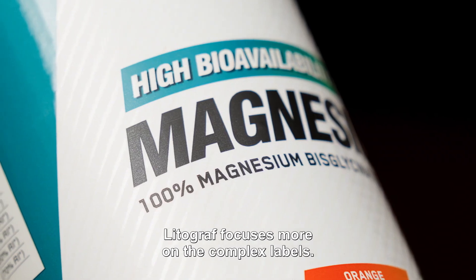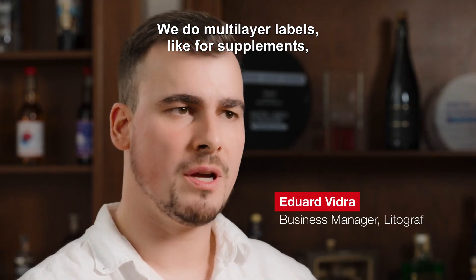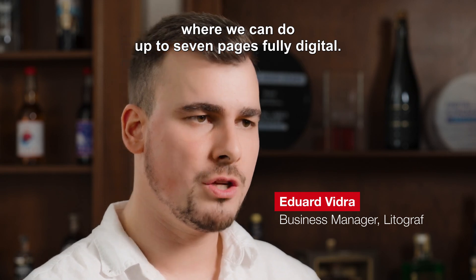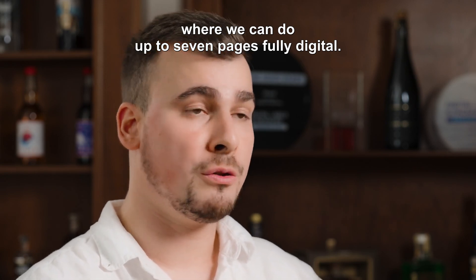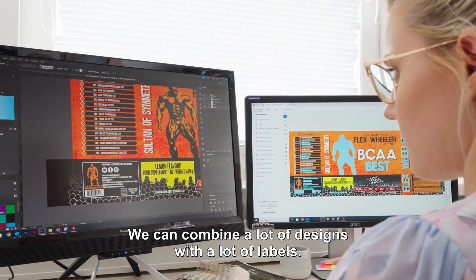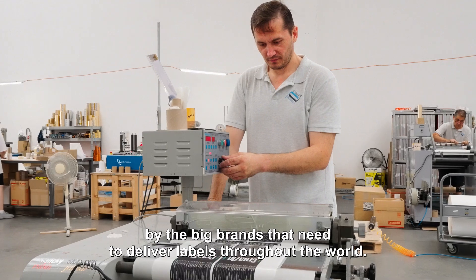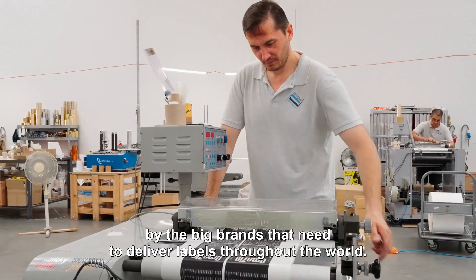The Litograf focus is more on complex labels. We do multi-layer labels, like for supplements, where we can do up to seven pages, fully digital. We don't need clichés. We can combine a lot of designs with a lot of labels, so that's something that is appreciated by the big brands that need to deliver labels throughout the world.